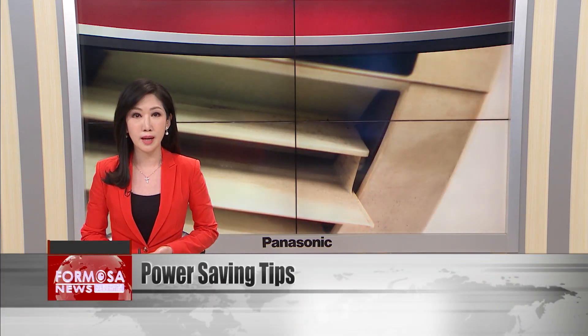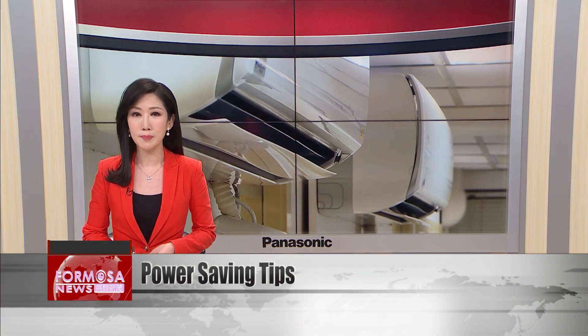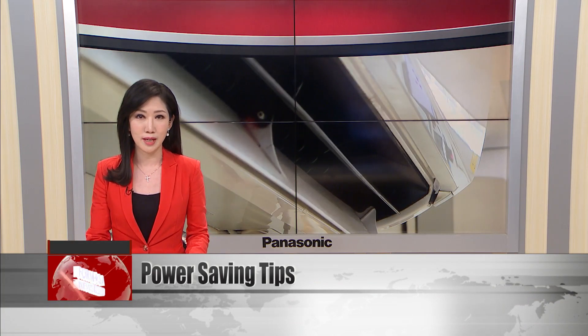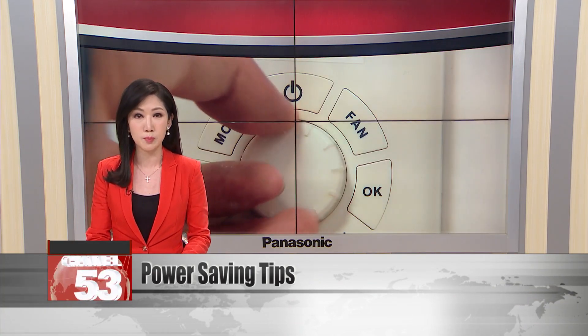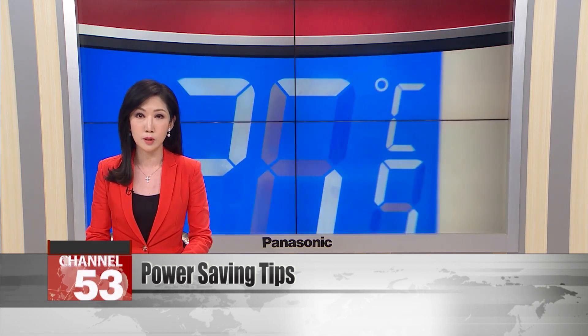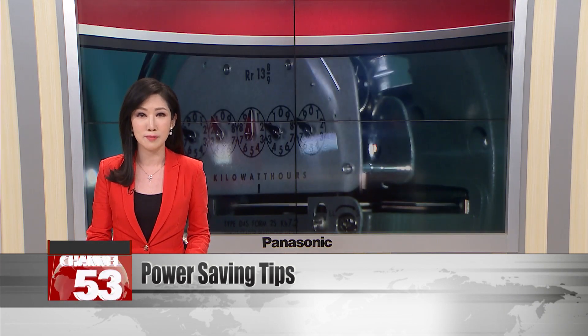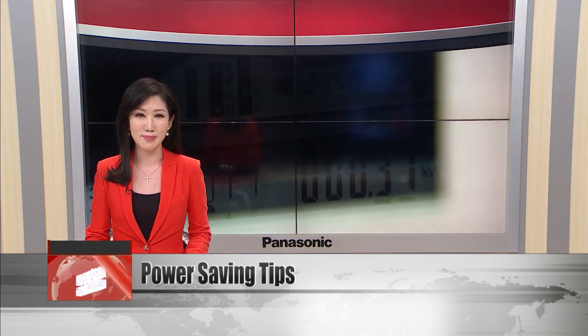Electricity use soared to a monthly high in Taiwan on Thursday, topping the record set just the day before. According to Taipower, electricity consumption hit 39.78 million kilowatts at 1:40 in the afternoon. The company is asking people to cut back on power use from 2 to 10 p.m.